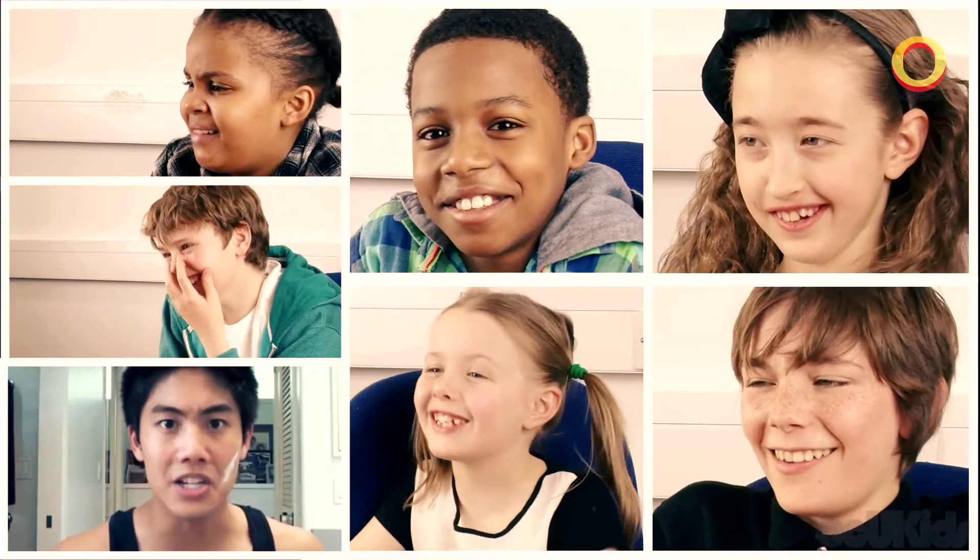Now that you have everything you need, you must powder your entire face. Like so. Is that powder? That's not your entire face.